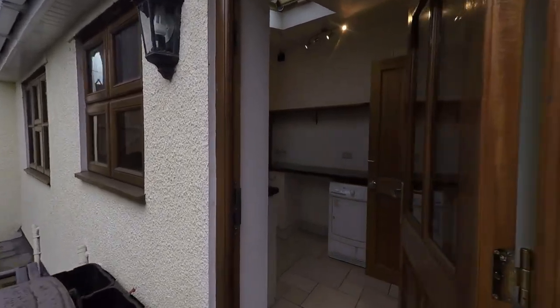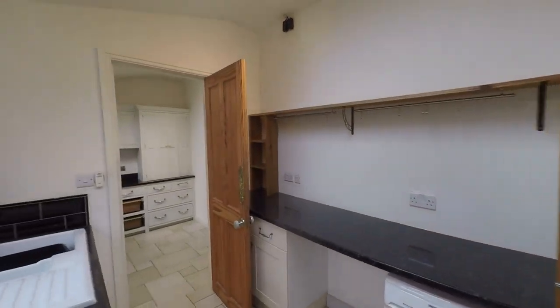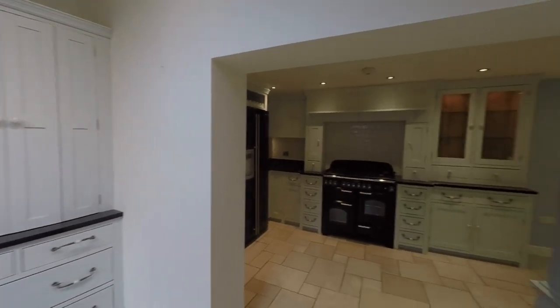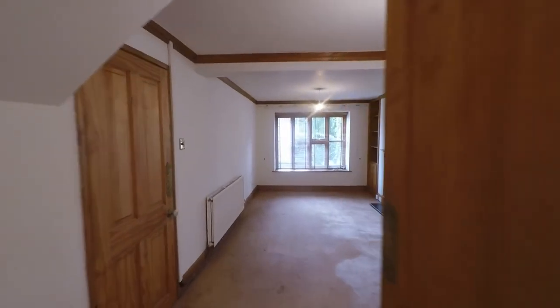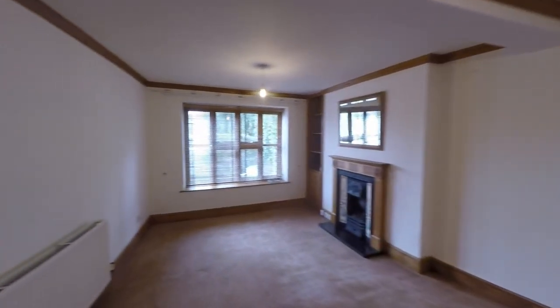As we make our way back towards the hallway, we have a chance to see several of the ground floor rooms from the opposite direction — through the utility room, back through this fantastic kitchen, and indeed back into the main reception. A very comfortable family home, as we can see.